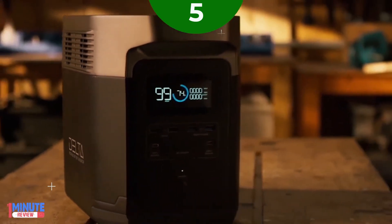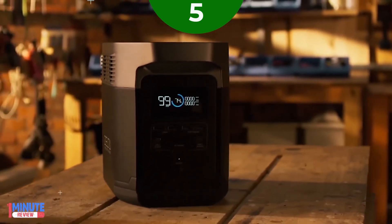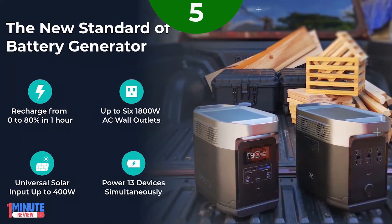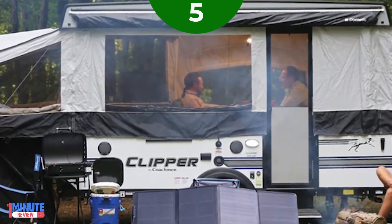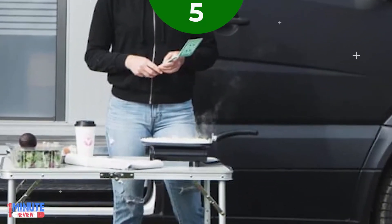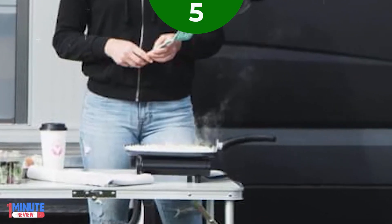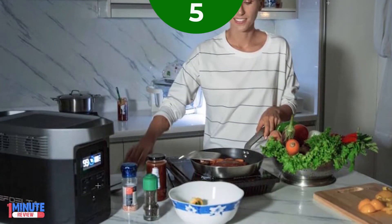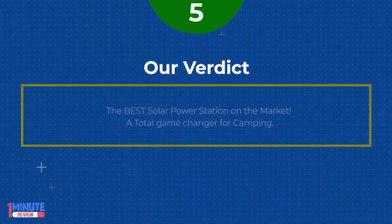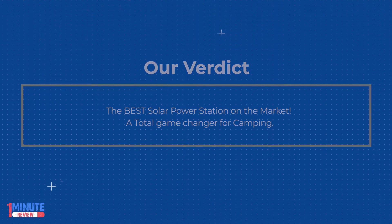Fastest recharge by solar and car. Delta 1300 can be fully recharged by solar panels in about 4 hours, and fully charged through a 12/24-volt car port in less than 10 hours. Power 13 devices simultaneously. Delta 1300 fits with every port you'll ever need to power any devices anywhere, so you will always feel right at home. Our verdict: the best solar power station on the market. A total game changer for camping.